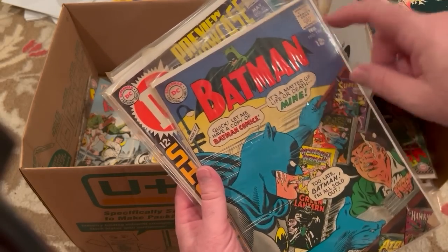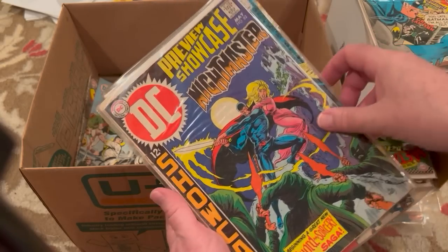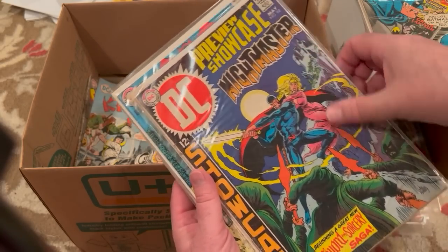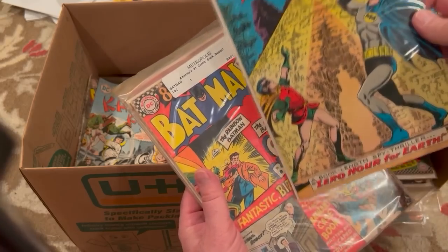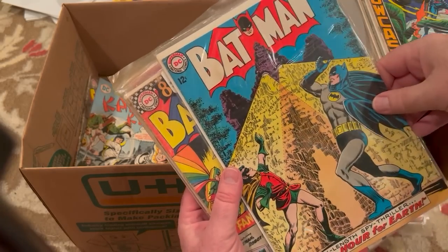Here's a nice one — Batman 199. The Batmans are always good. Showcase 82 with Nightmaster — the Showcase was just about to be canceled. This looks to be in reasonably good shape.